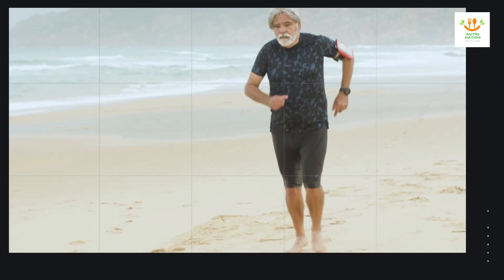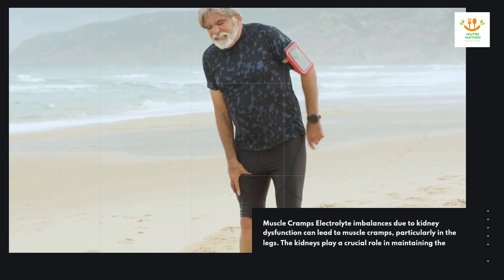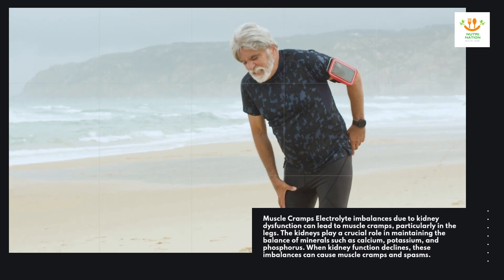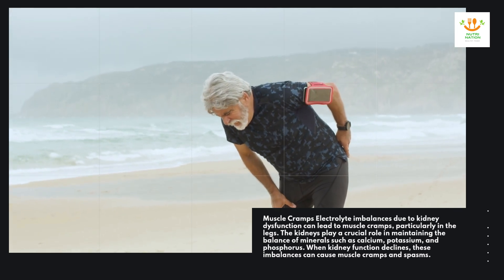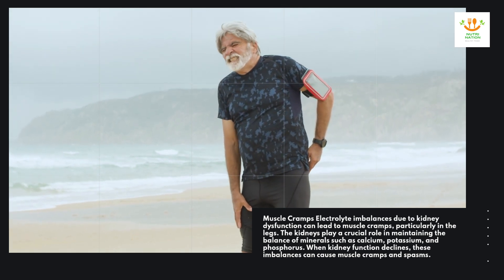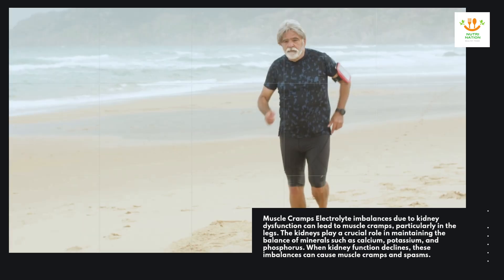Muscle cramps. Electrolyte imbalances due to kidney dysfunction can lead to muscle cramps, particularly in the legs. The kidneys play a crucial role in maintaining the balance of minerals such as calcium, potassium, and phosphorus. When kidney function declines, these imbalances can cause muscle cramps and spasms.